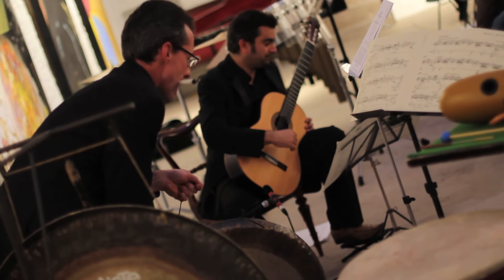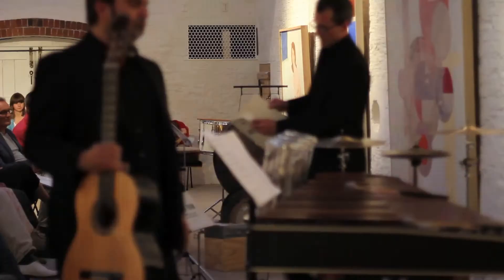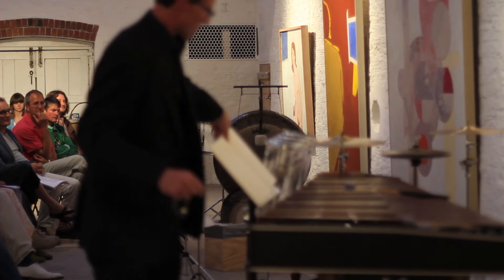Cage went to a university and he entered an anechoic chamber - a chamber where you can eliminate all sounds - and he wanted to hear silence. It's less about us and more about an audience member really, what they do and what they think and hear.